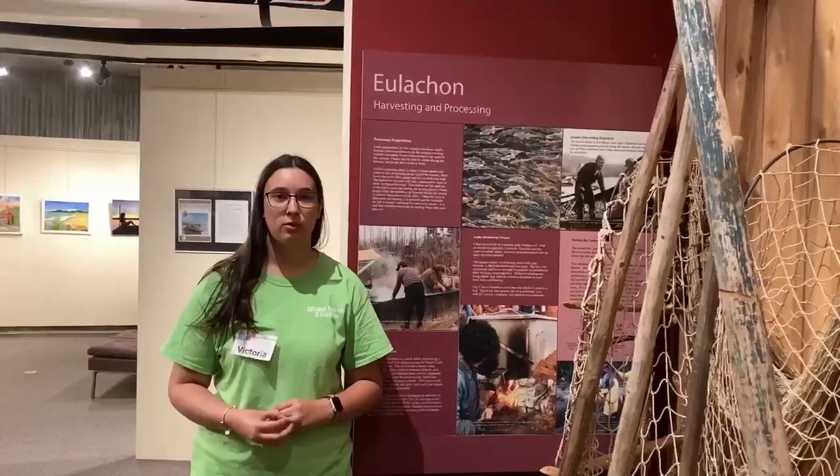Eulikin were a sign that spring had arrived, bringing a source of fresh food for the Haisla people after a long winter. That's why they were called the savior fish. Eulikin live in saltwater but spawn in freshwater and migrate to some of the major river systems, including the Kamano and the Kitlop. Eulikin also ran in the Kenemat River until industrial pollution ended their annual run.